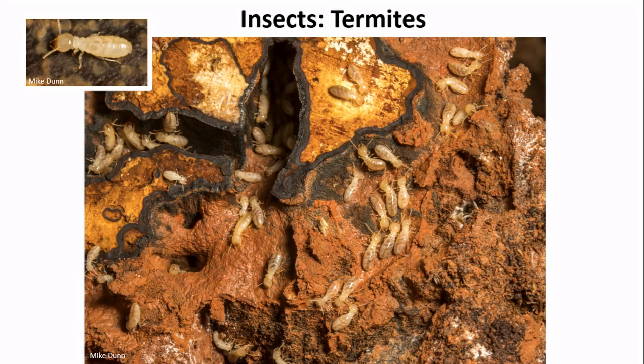Termites are another common insect of rotten logs. They typically have soft, more translucent bodies and straight antennae, and like ants they are highly social and colonial with a complex structure of workers, soldiers, and a queen. Termites are wingless except during a swarm when they need to relocate their colony. Feared by many because of the damage they can do to wooden structures, termites are the ultimate decomposers — highly efficient at breaking down cellulose thanks to symbiotic microbes in their guts. A termite colony may forage more than 200 feet away from their nest.